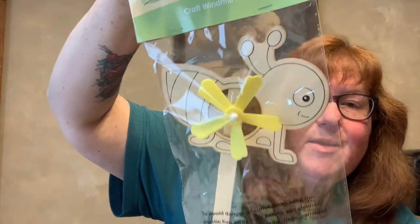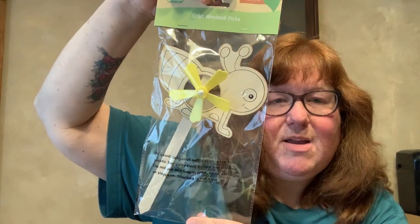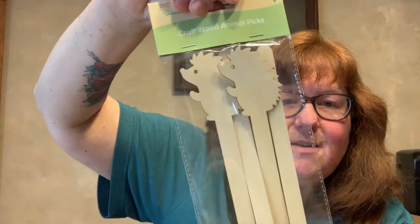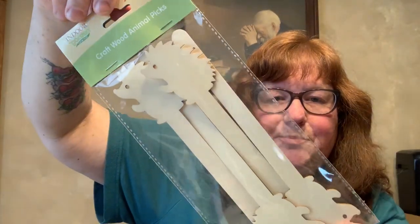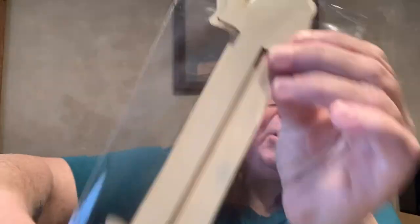The last part of this haul is from the garden section — indoor garden. This is craft windmill picks, and I got it in the bee. You can paint it or color it with marker or crayons. I would leave it inside — put it in florals or indoor plants, just stick it in there. I also found craft wood animal picks — this one is a hedgehog or porcupine. Just color or paint them and put them into your flower pots. And the last one reminded me of SpongeBob SquarePants — it's Gary the snail!